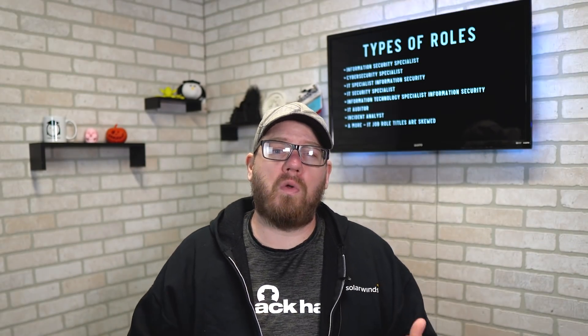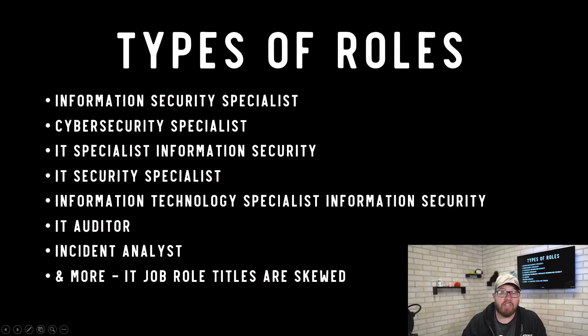To start, let's talk about some of the different roles you could find in entry-level cybersecurity: information security specialist, cybersecurity specialist, IT specialist, IT security specialist, IT auditor, incident analyst, and much more. IT job role titles are very skewed — the same position can be called different things at different businesses, so keep that in mind as you're searching.